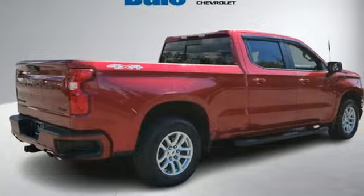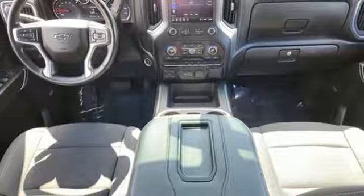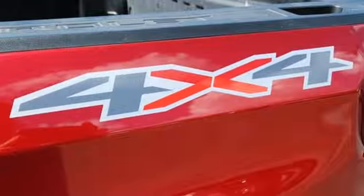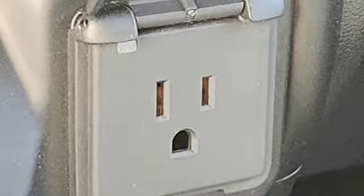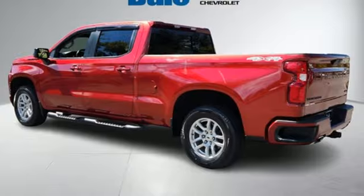V8 engine, four-wheel drive, automatic transmission, trailer hitch receiver, streaming audio, Wi-Fi hotspot, dual zone climate control, aluminum wheels, electronic shift on the fly, and LED low and high beam headlights.